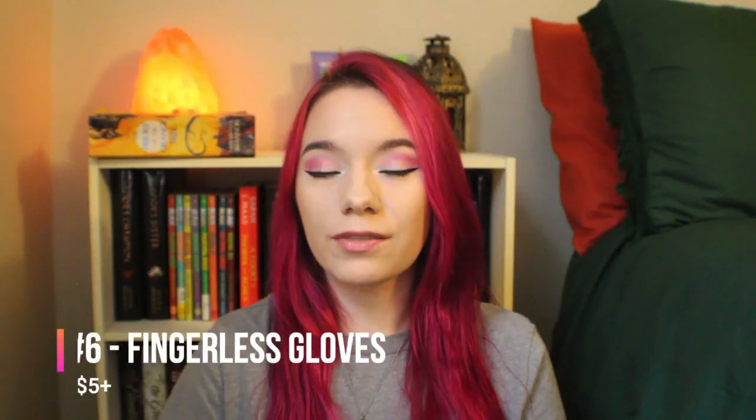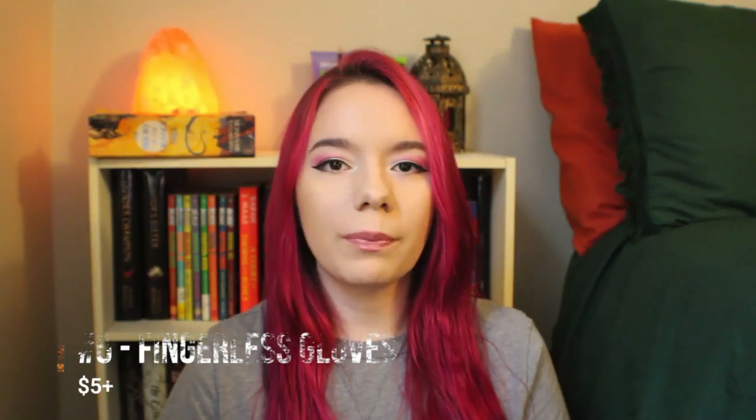Number six is fingerless gloves. This might sound weird, but especially during the winter seasons, you're typing away and your hands are just cold. Fingerless gloves can help with that! Number seven is Rocketbook. I found this recently and it can range from pretty affordable to very much on the high end. It's a journaling or note-taking product — I've never used it, but I've heard pretty good things about it.